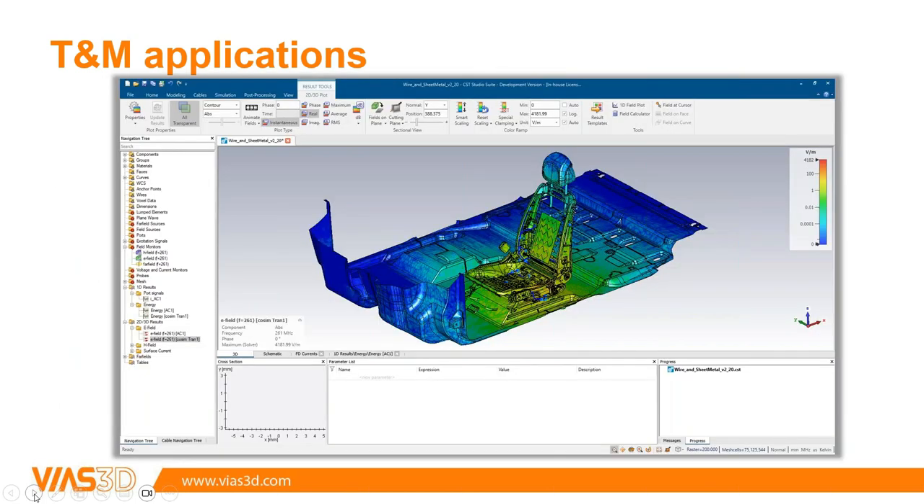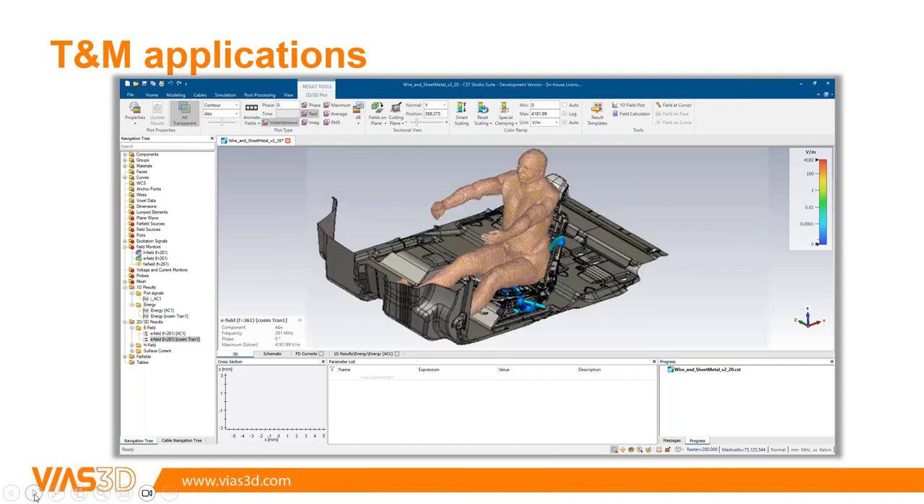At a more system level, if a car has a wireless charging system you need to worry about occupant safety — too much energy must not enter the human body. Full system-level analysis can be done in CST, and if you want a human model in the entire system there are bio-models available to position accordingly for the most realistic scenario. With that, I'll pass it on to Murthy to talk about the CFD applications.